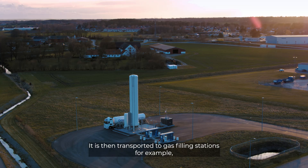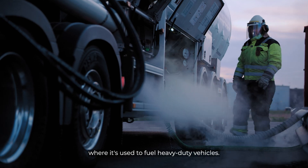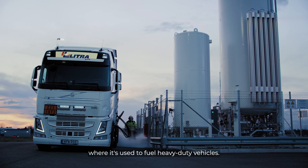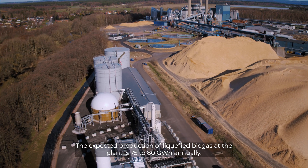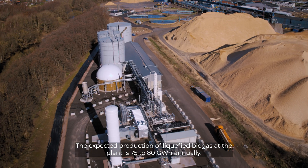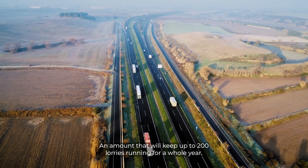It is then transported to gas filling stations, where it's used to fuel heavy-duty vehicles. The expected production of liquefied biogas at the plant is 75 to 80 gigawatt hours annually, an amount that will keep up to 200 lorries running for a whole year.